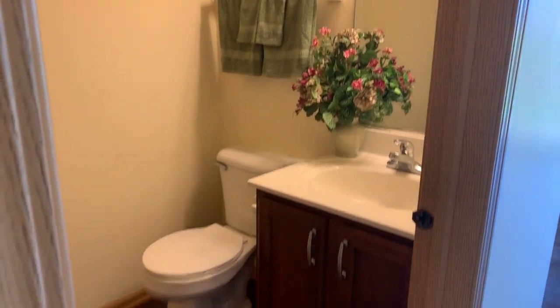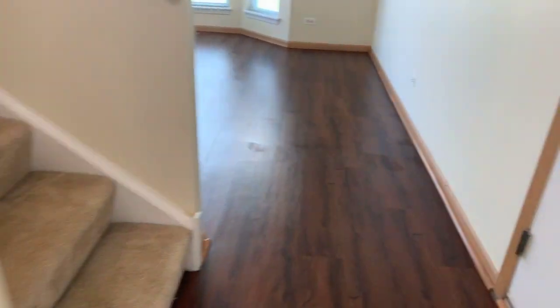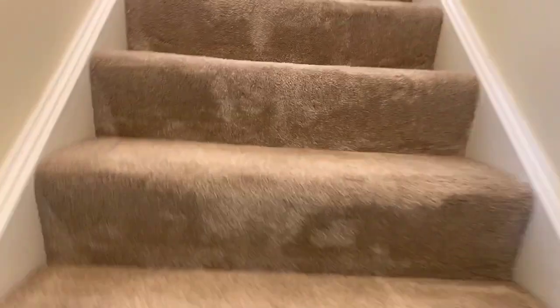Here's the first floor powder room, again with cherry maple cabinetry. The entire first floor has cherry-toned plank vinyl flooring for easy maintenance. The upstairs has all brand new carpeting.